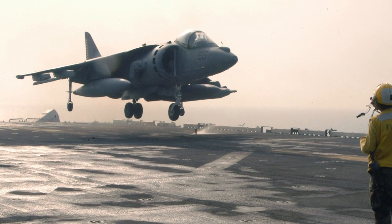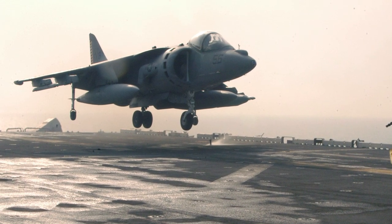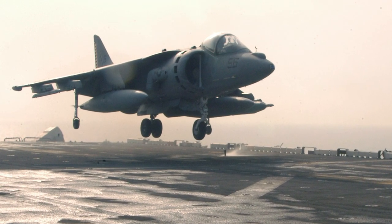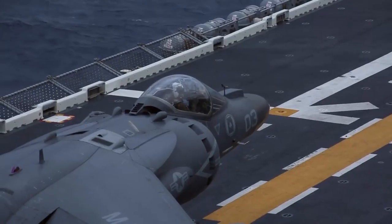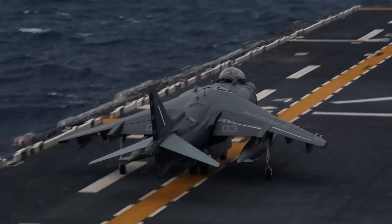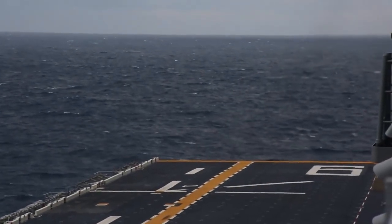On July 27, 2014, AV-8Bs over Iraq began providing surveillance of Islamic State forces. Surveillance operations continued after the start of Operation Inherent Resolve, and later AV-8Bs conducted air strikes against Islamic State militants. The AV-8B remains in service in the U.S. Marine Corps, although the F-35B has started to replace it. The Harrier 2 is expected to remain in service until 2025, and the AV-8B is currently also serving in the Italian and Spanish navies.